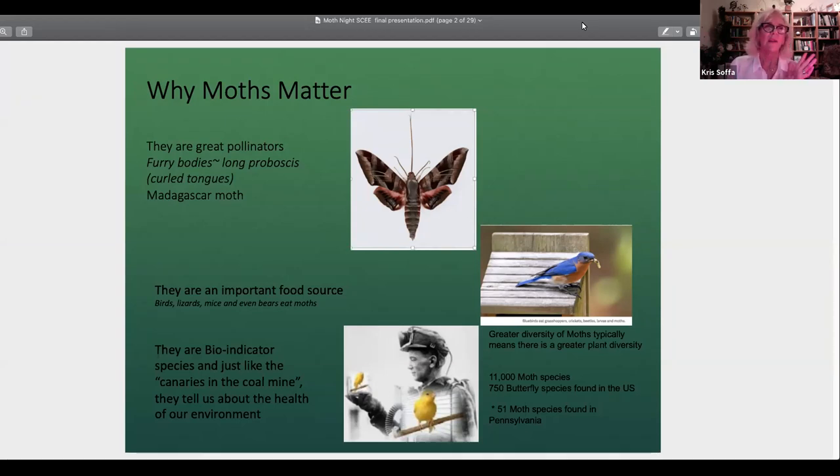Moths are also a good food source. The nature center is 340 acres of woods, with lots of bird houses, and it's a migratory flyway. When the birds fall out — birders know this — they need a lot of protein. What's better than a delicious caterpillar? You can see this bluebird enjoying a caterpillar. Even bears eat moths — and birds, lizards, and mice too.